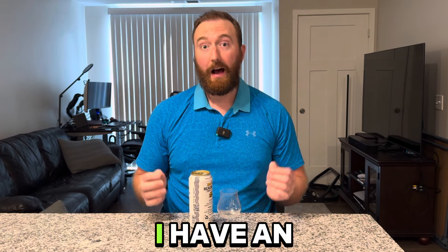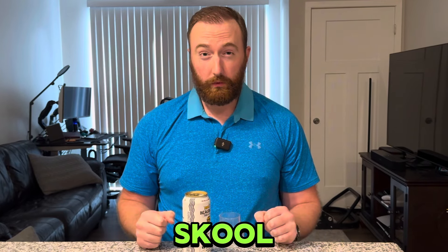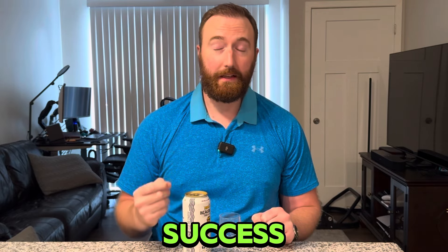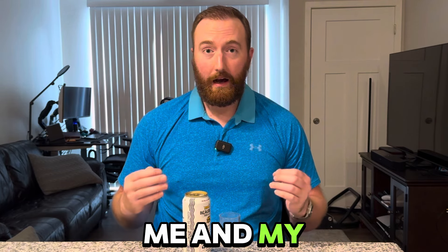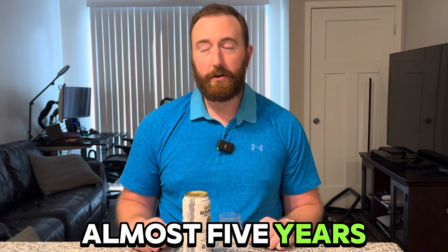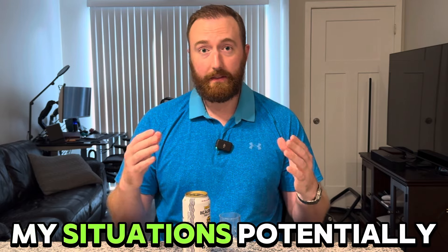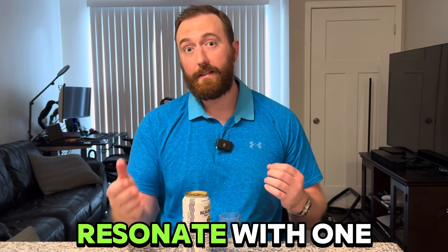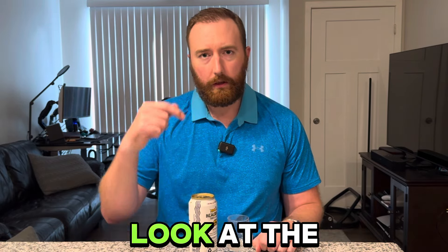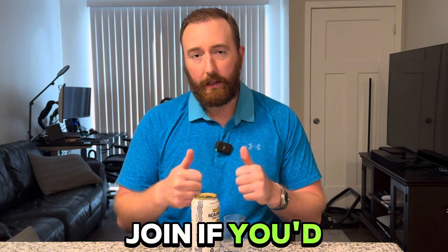Also, before we go too much further, I have an announcement to make. I've created a community on an app called School that is focused on sobriety, sales, and mental health — it's called Sober Sales Success. These are three things that really resonate with me: my career path, my mental health journey, and my sobriety over the past almost five years. I wanted to bring together a group of people with similar situations or who resonate with one of those three pillars. There's more about that in the description below if you're interested.